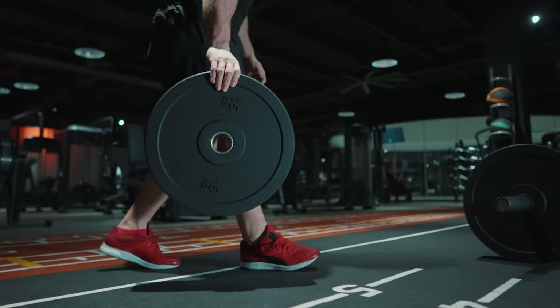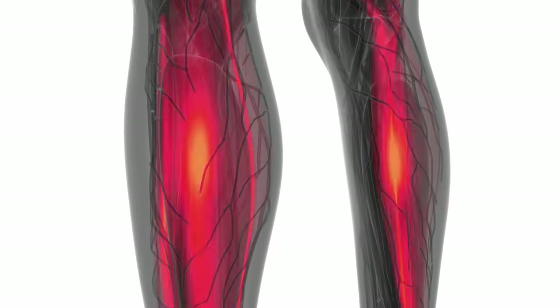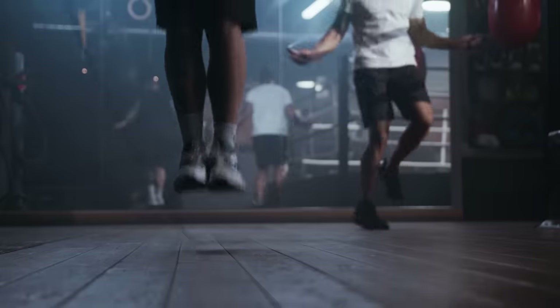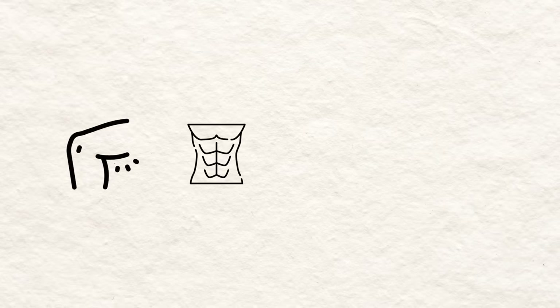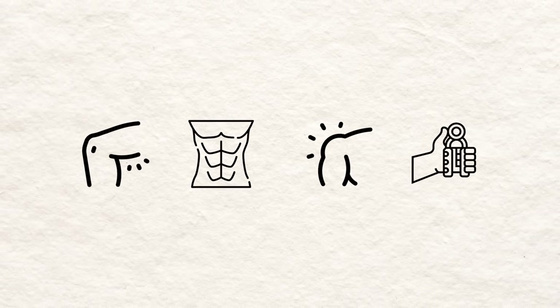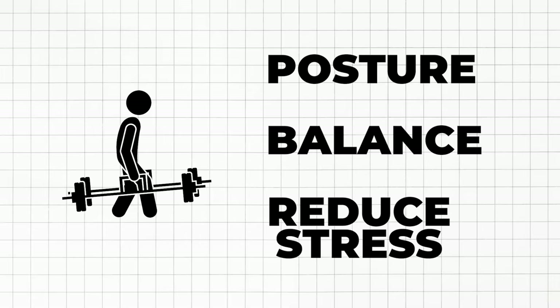This exercise isn't just about carrying weights — it's about engaging every muscle from your head to toe, building functional strength that translates to your daily life and even boosts your athletic performance. Think sculpted quads, rock solid core, powerful shoulders, and a grip that could crush diamonds. Farmer walks can also improve your posture, balance, and even reduce stress.